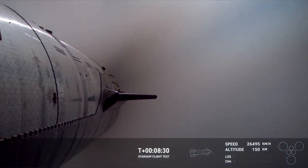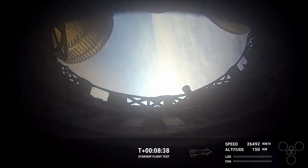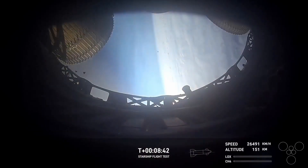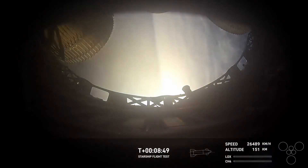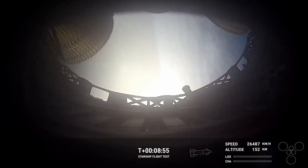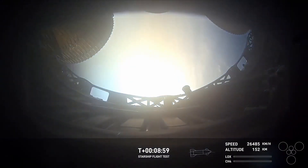Ship engine cutoff — we just heard the callout for SECO, ship engine cutoff. Great news there, everything continuing to look awesome for ship. Full view looking aft on ship. Ship FTS is saved. Nominal orbit insertion — confirmation of good orbital insertion for ship today.